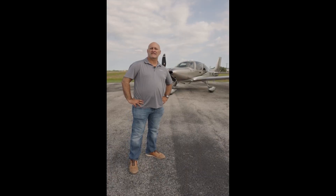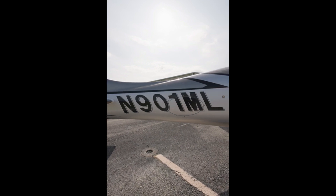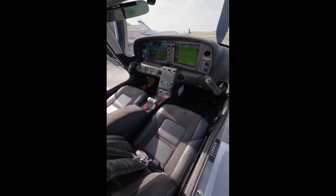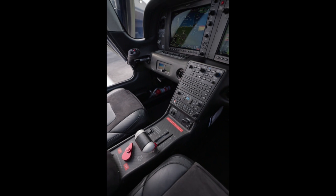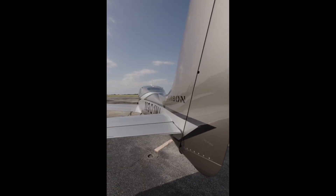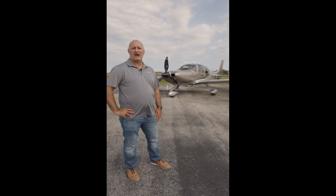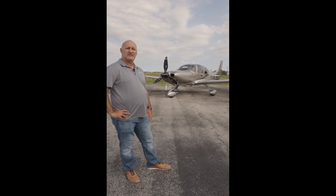This is Casey Ratliff with Aerista, proud to present this brand new SR22 fully loaded G6 Turbo. The pedigree on this airplane is amazing — the owner, on his third Cirrus, is about to take delivery of a new G7. With less than 500 hours on the engine, this makes it a great buy. Check this one out at Aerista.com.